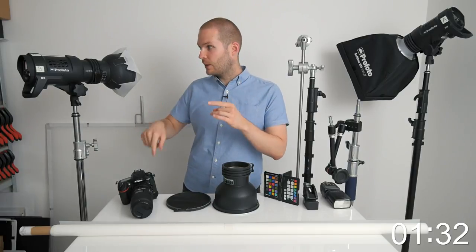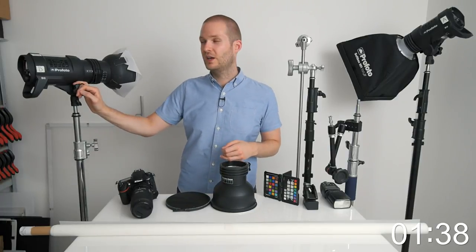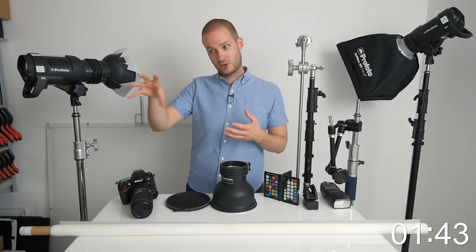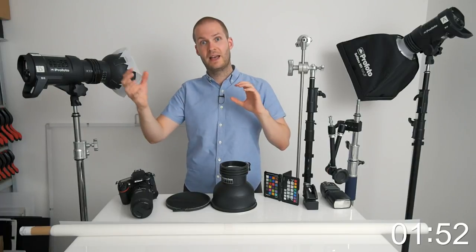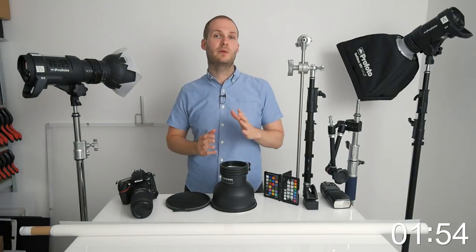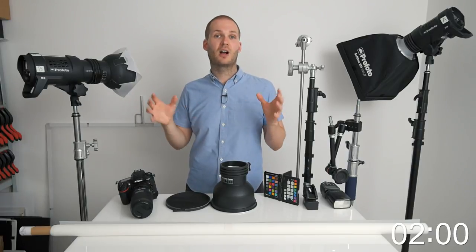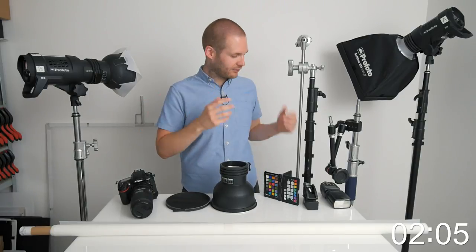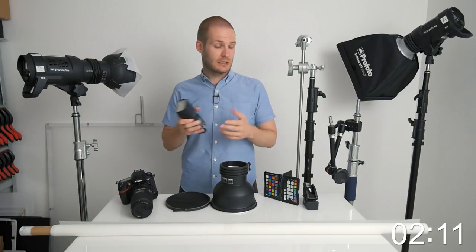Other than lenses and cameras, we have the lights. This is a Profoto D2 — it's a £1,300 light, it's pretty expensive. In terms of what you actually need though, you want a light that has a modeling light so you can see where you're shining it, and you want it to be quite color consistent. You don't want a light where firing it a few times produces very different colors. So I'd say plus or minus 200 Kelvin — check the specifications for that. You could even use speedlights; the only thing about a speedlight is it doesn't have a modeling light.